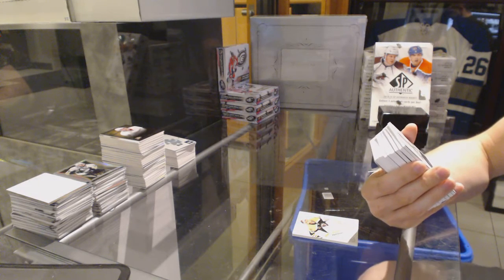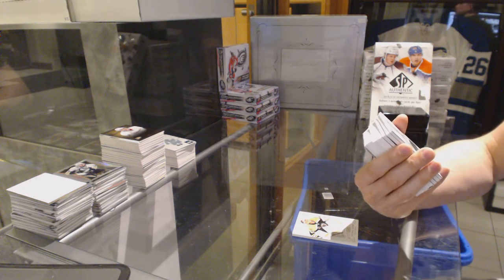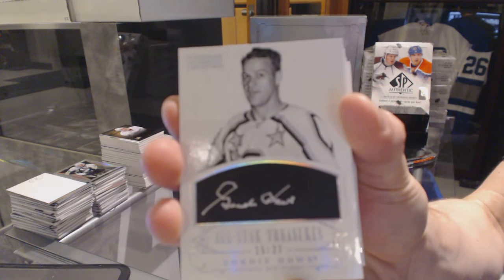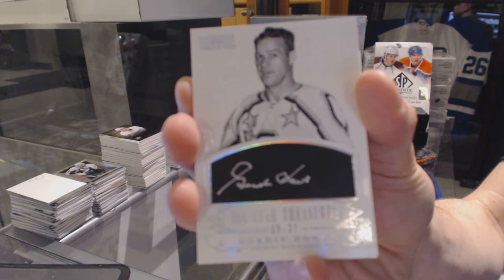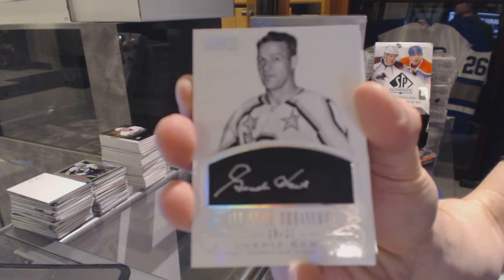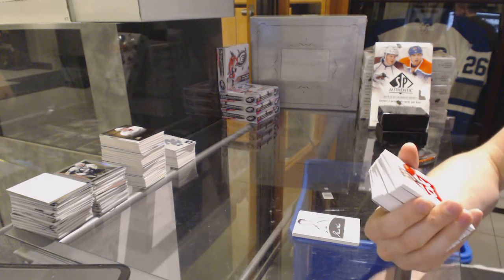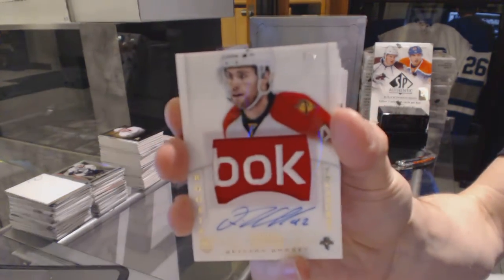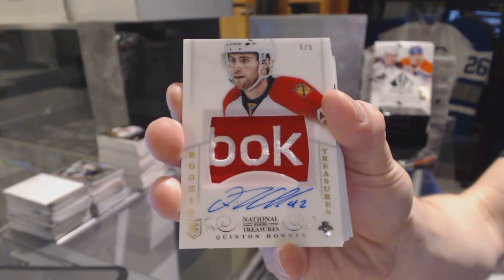That's sick — sad face, but that's a cool hit. We've got an All-Star Treasures autograph numbered 15 of 23 for the Detroit Red Wings, Gordie Howe. We've got a rookie tag and auto number 5 of 5 for the Florida Panthers, Quinton Howden. Good box already.